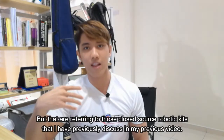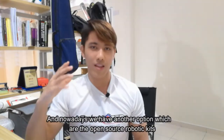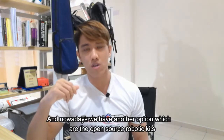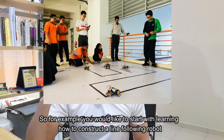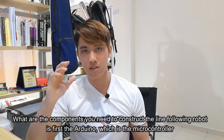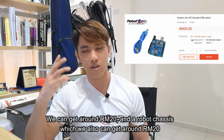I have previously discussed closed-source kits in my previous video. But nowadays, we have another option which are the open source robotic kits. For example, if you would like to start by learning how to construct a line-following robot, the first component you need is the Arduino, which is the microcontroller, and you can get it for around RM20.